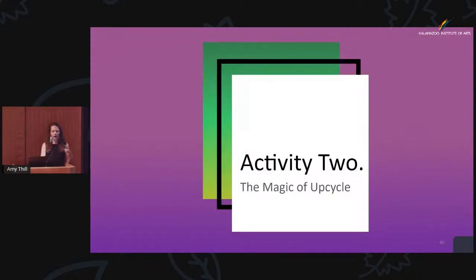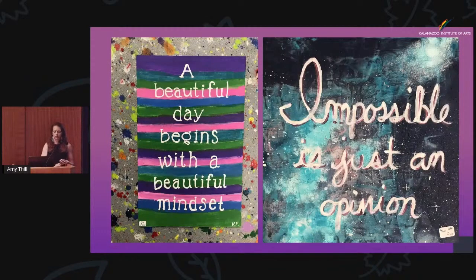Activity two — the magic of upcycling. It's kind of a youthful approach — I'm sure we've all done scratch art in childhood. Here are a couple more quotes: 'A beautiful day begins with a beautiful mindset.' One of my artists has pointed out that 'the impossible is just an opinion.' And an additional quote: 'The more difficult the obstacle, the stronger one becomes after hurtling it.' I got to watch my 14-year-old participate in track, and I cannot believe these kids can hurdle — they run hurdles like it's effortless.